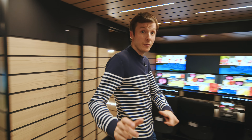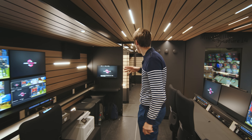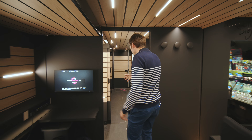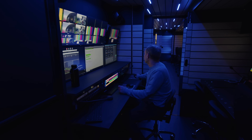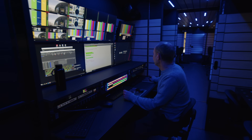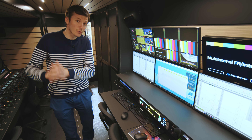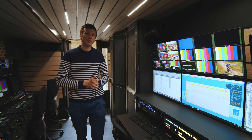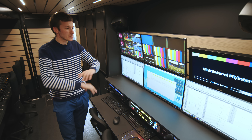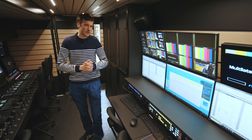That's it for production control. Now moving on to the second part of the truck — the engineering section. Here sits the engineer in charge, the technical boss of the truck. He knows the truck by heart, knows all the quirks and bugs, and there can be two or three people here running and operating all the systems. They basically have a technical overview of everything happening in the truck.